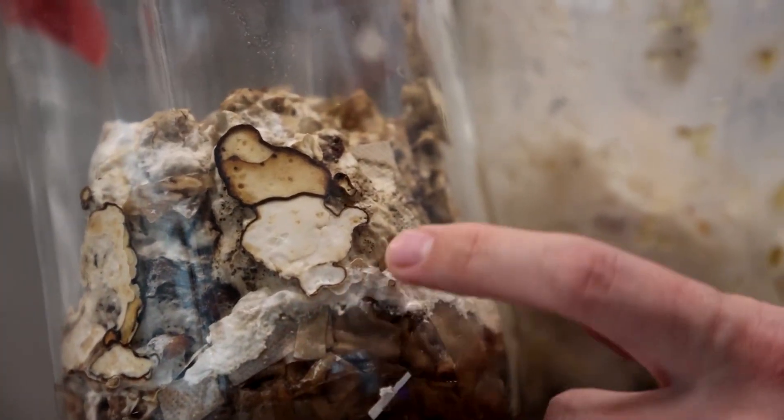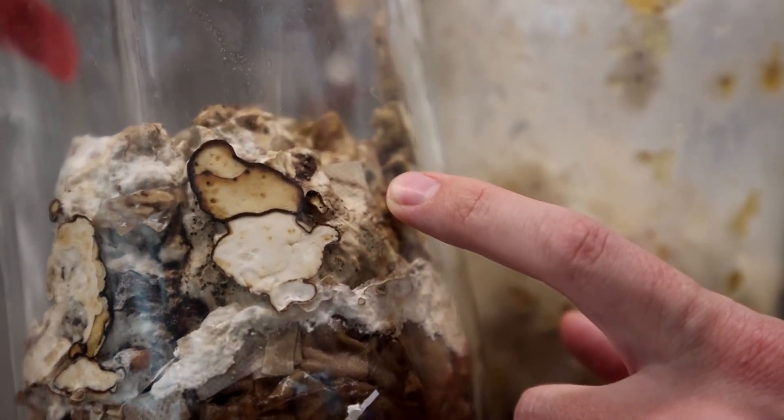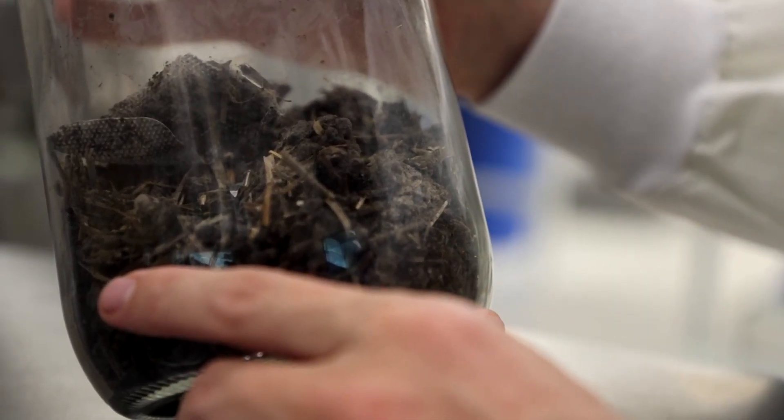Here we're seeing the diaper being digested, but you can see that the piece of the diaper sometimes referred to as the ear with the velcro piece is usually one of the last parts to get digested. By nine months, the product has turned into black soil.